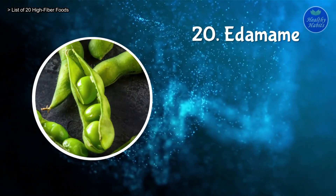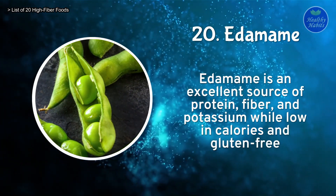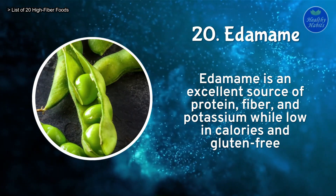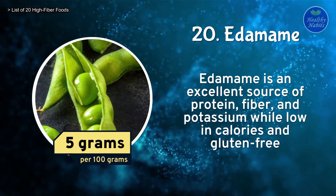Number 20: Edamame. Edamame is an excellent source of protein, fiber, and potassium while low in calories and gluten-free. Edamame contains 5 grams of fiber per 100 grams.